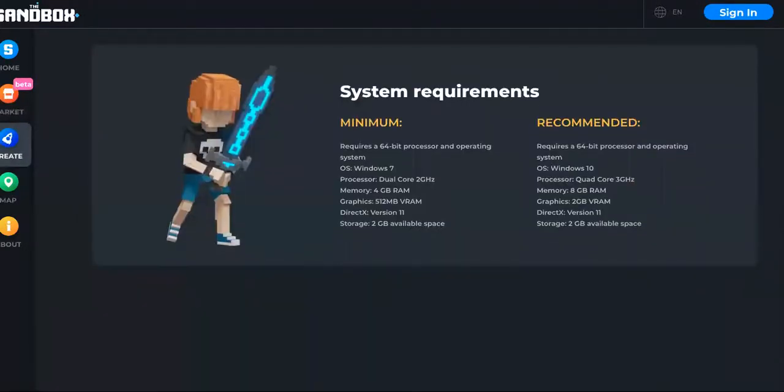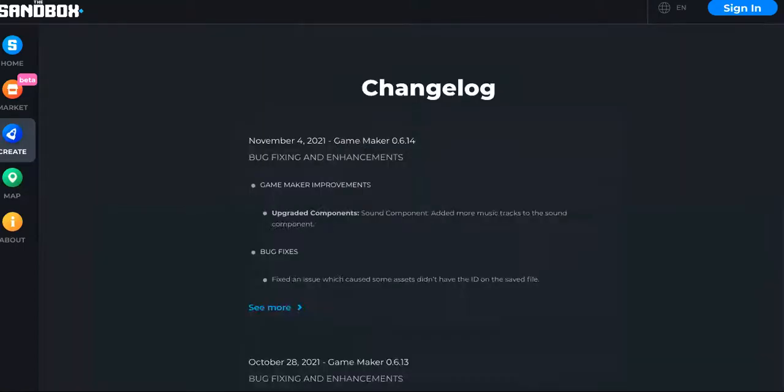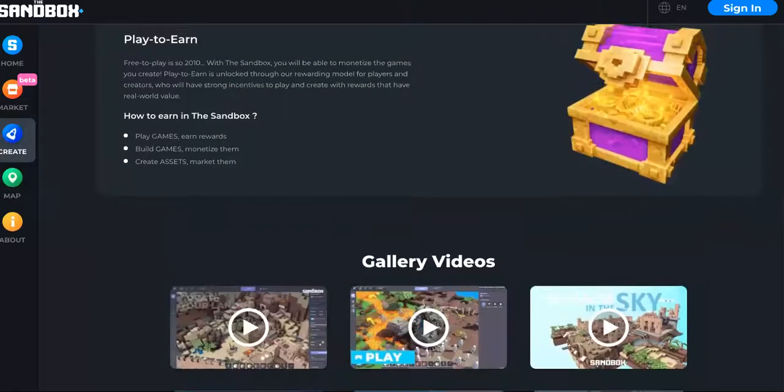I actually like The Sandbox, but I'm more of a usage-type person — I love AMP, Alchemy Pay, digital payments, things that have a chance to take over the dollar. But as far as getting profit, some of these gaming cryptos are decent, and The Sandbox is one of them.